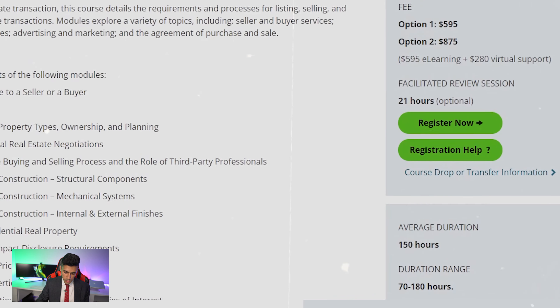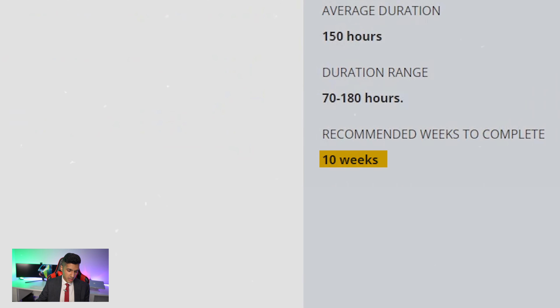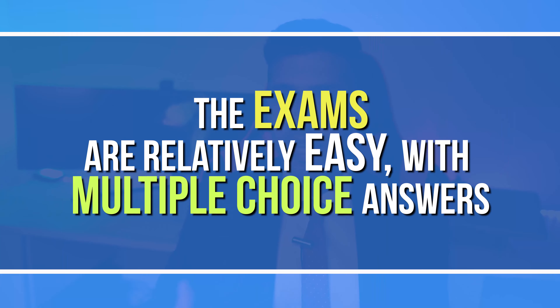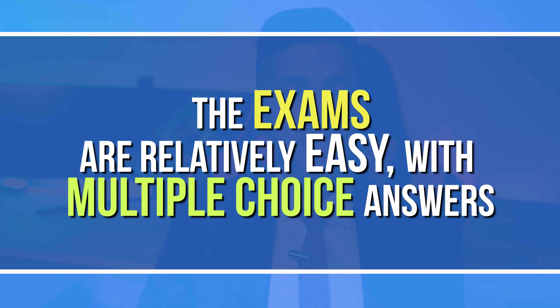As an illustration, course two has an average duration of 150 hours, so they recommend you set aside 10 weeks to complete all the material. Many people consider course two to be the hardest, but I truly don't believe any of this material is that hard, especially if you have a high school diploma or college or university experience. The exams are fairly easy — multiple choice in most cases. It's just the fact that it is a very big time investment and you have a lot of material to get through.